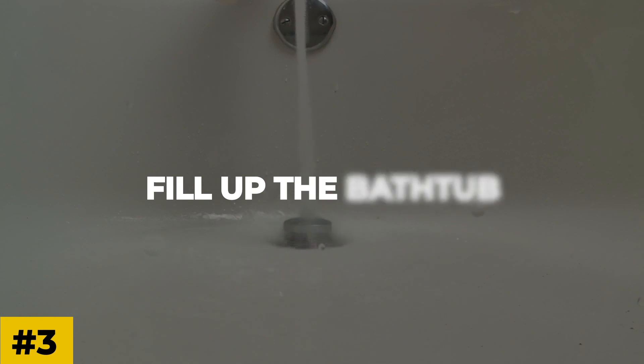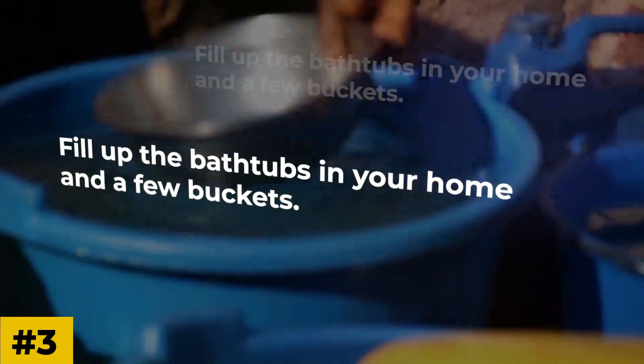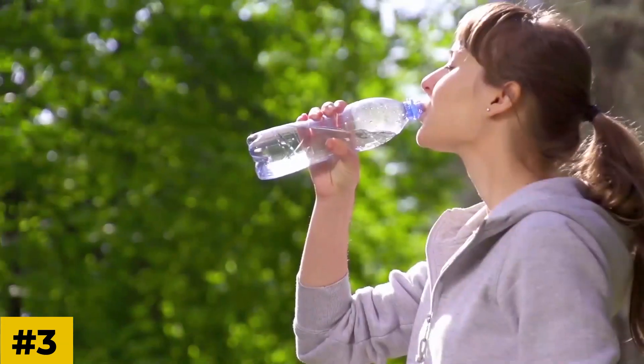Number three: fill up the bathtub. One of the most critical blackout supplies you'll need is water. In a blackout, the water may soon stop flowing. Fill up the bathtubs in your home and a few buckets. This way you have a reserve of water to flush the toilet, clean, and drink.